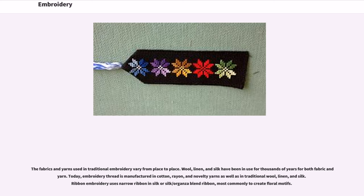The fabrics and yarns used in traditional embroidery vary from place to place. Wool, linen, and silk have been in use for thousands of years for both fabric and yarn. Today, embroidery thread is manufactured in cotton, rayon, and novelty yarns as well as in traditional wool, linen, and silk. Ribbon embroidery uses narrow ribbon in silk or silk-organza blend ribbon, most commonly to create floral motifs.